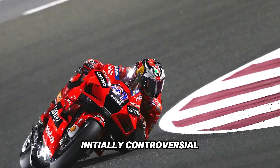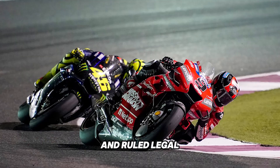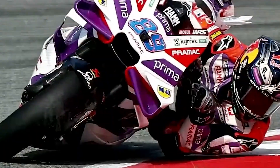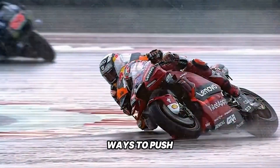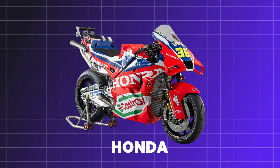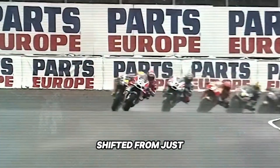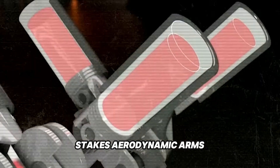Initially controversial, the swingarm spoon device was taken to MotoGP's court of appeal and ruled legal. From that moment, any part of the bike with aerodynamic effect fell under the strict scrutiny of homologation. Despite the limitations, manufacturers found new ways to push the envelope — Ducati, Aprilia, KTM, Honda, and Yamaha all in the game. The battlefield shifted from just engine performance to a high-stakes aerodynamic arms race.